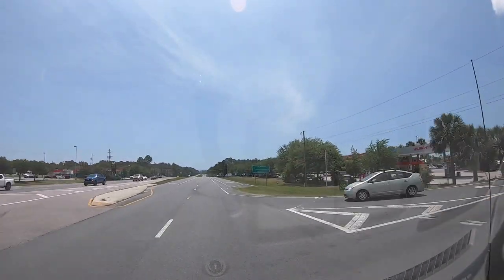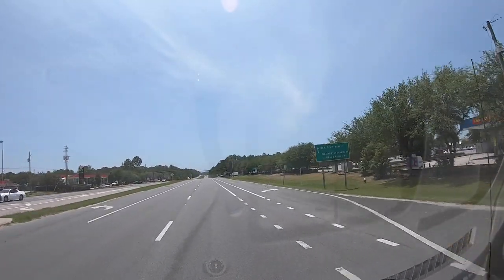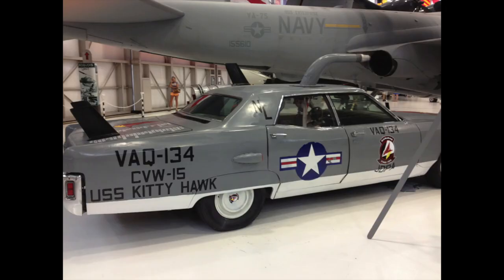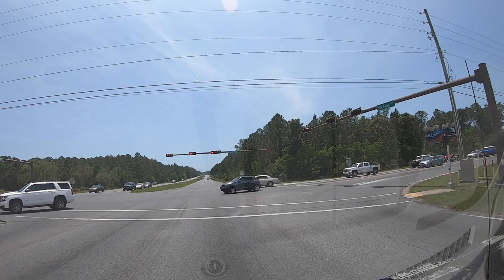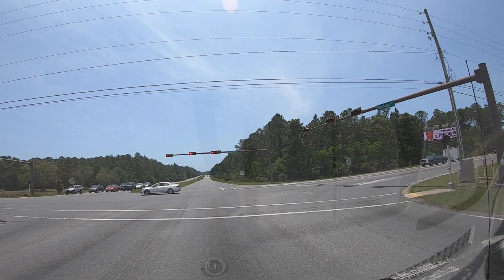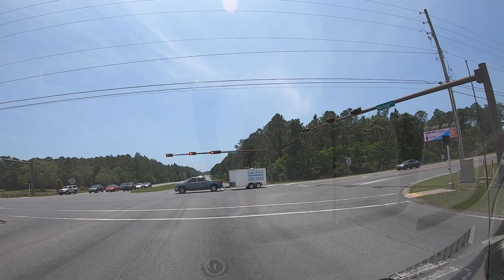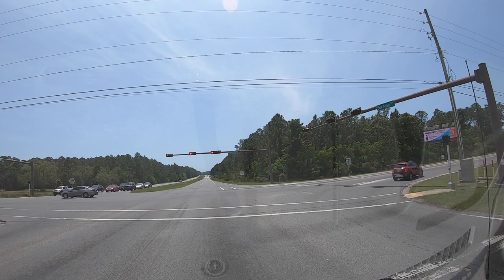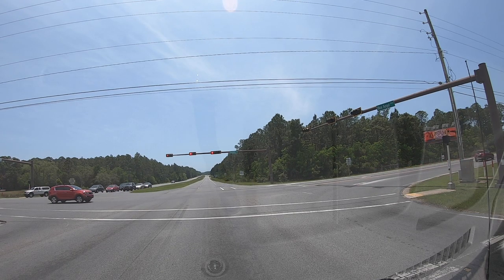This is going to be a windshield tour of NAS Pensacola, the National Naval Museum, and also the Oak Grove Campground. We have camped there many times. It's on the Intracoastal Waterway. As I mentioned, this is going to be a windshield tour — not going to be talking a lot, but I did want to give you some basic directions on how to get to NAS Pensacola.